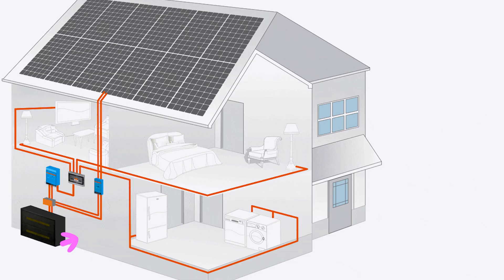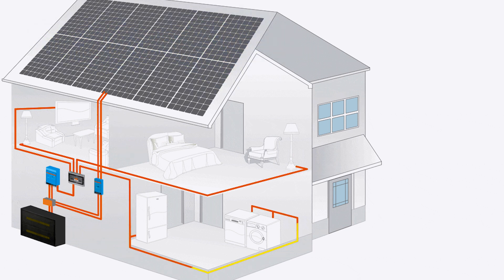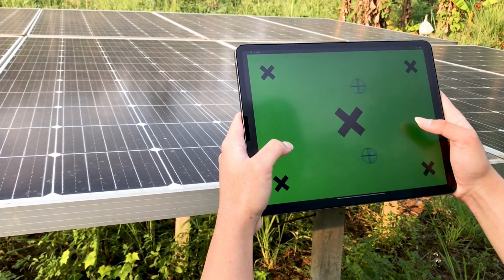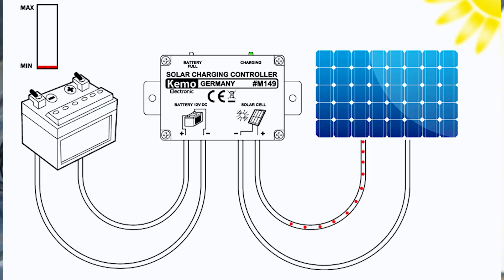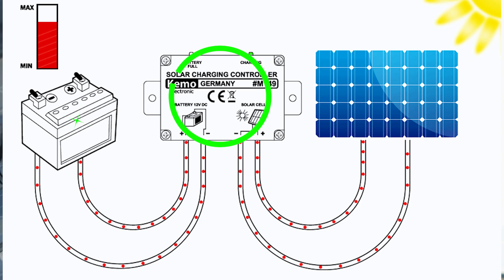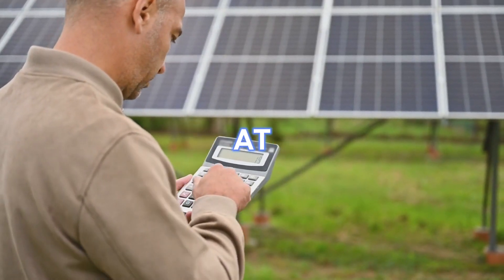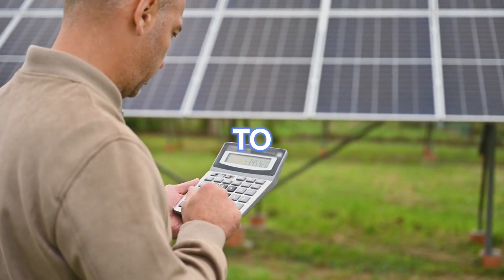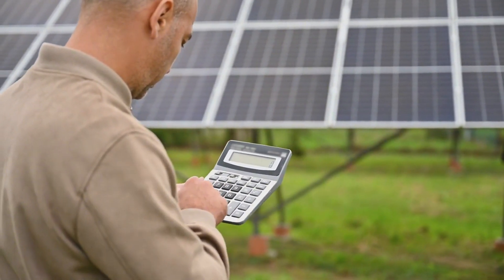You need to factor in the battery's voltage and the solar panel's daily energy production, which depends on sunlight hours. Then there's the efficiency of the entire system, including the losses that occur in wiring, the charge controller, and even the battery itself. These inefficiencies can mean the system operates at only 80% to 90% of its potential, which makes accurate calculations even more critical.